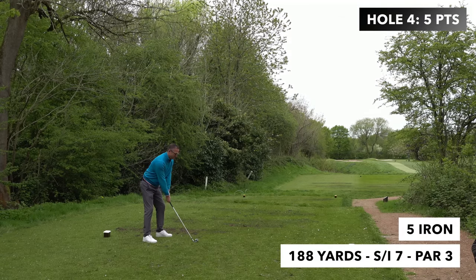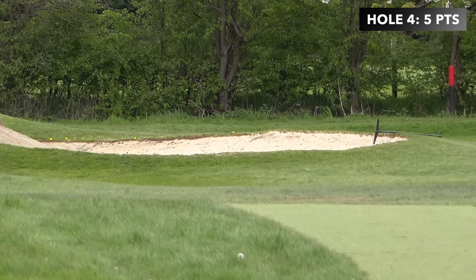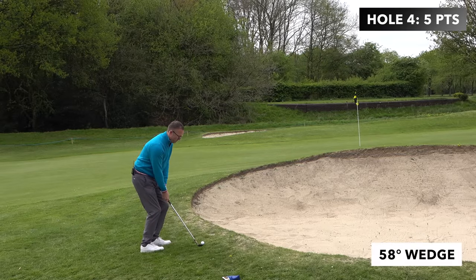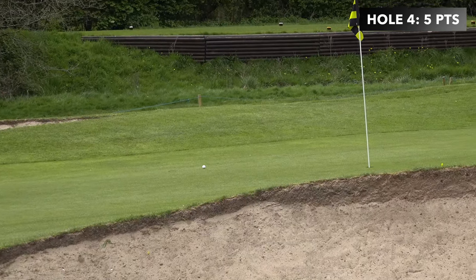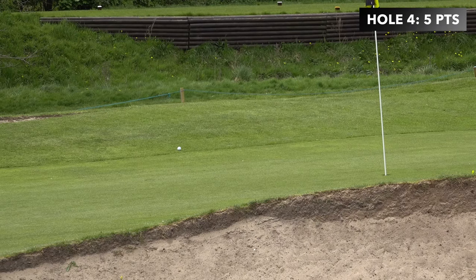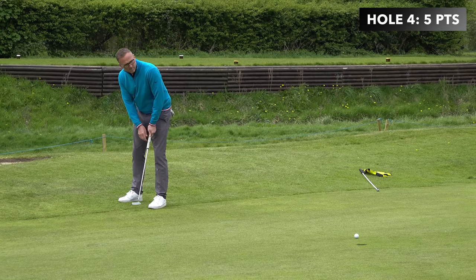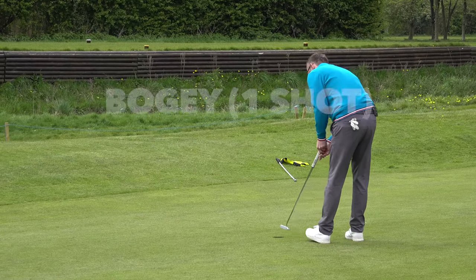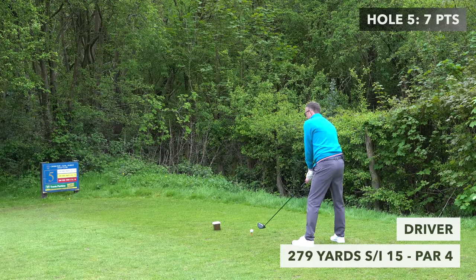Here we go — par three, 188 yards, stroke 7, got a shot. This tee here is probably the hardest on the golf course — it's out of bounds left, bunkers front and back. I've just flopped it over — another six inches and that would have been dead. Caught the back of the bunker, putt for par. Should have come down. Anyway — bogey, I don't mind that, two points. Everything's okay.